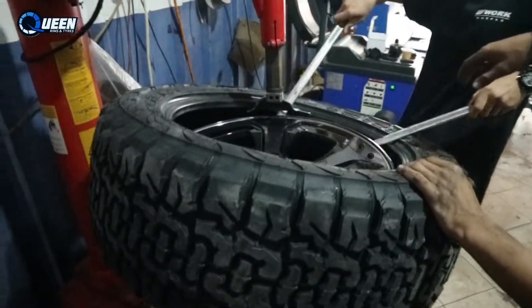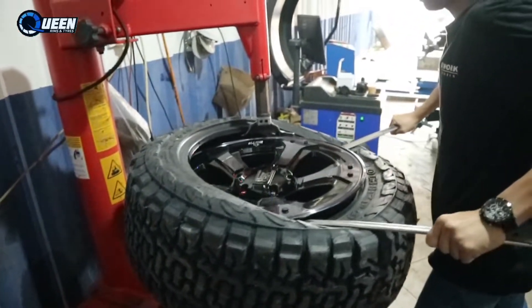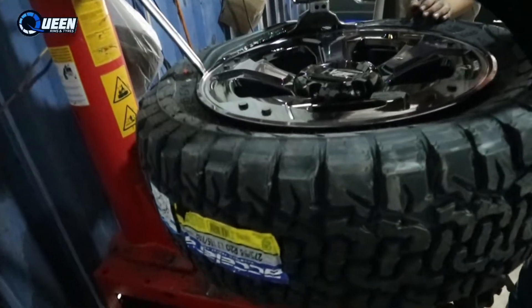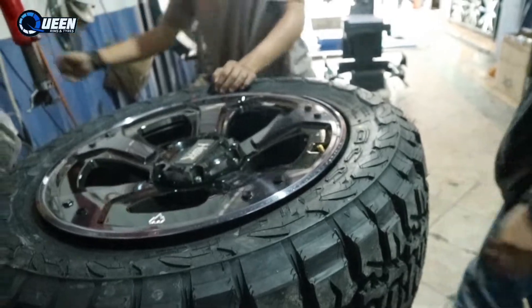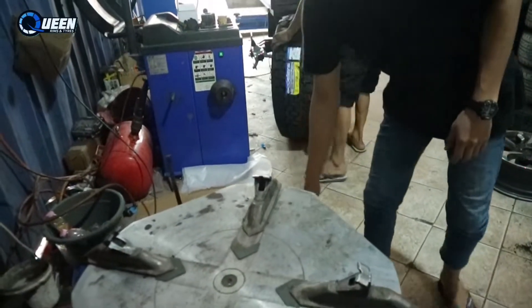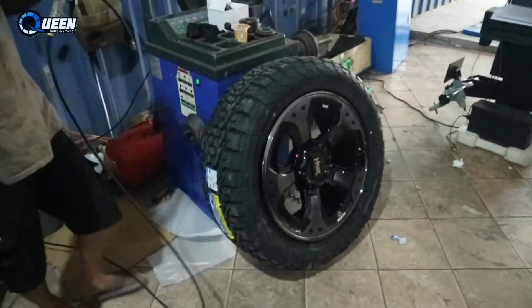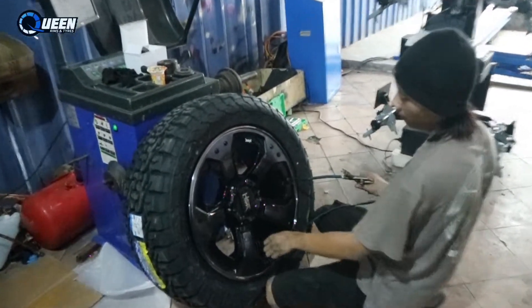Langsung kita pasang velg yang udah deal nih, dipakaikan velg ASR Mid 20, gas langsung pasang, pasang bandulu. Langsung pasang.